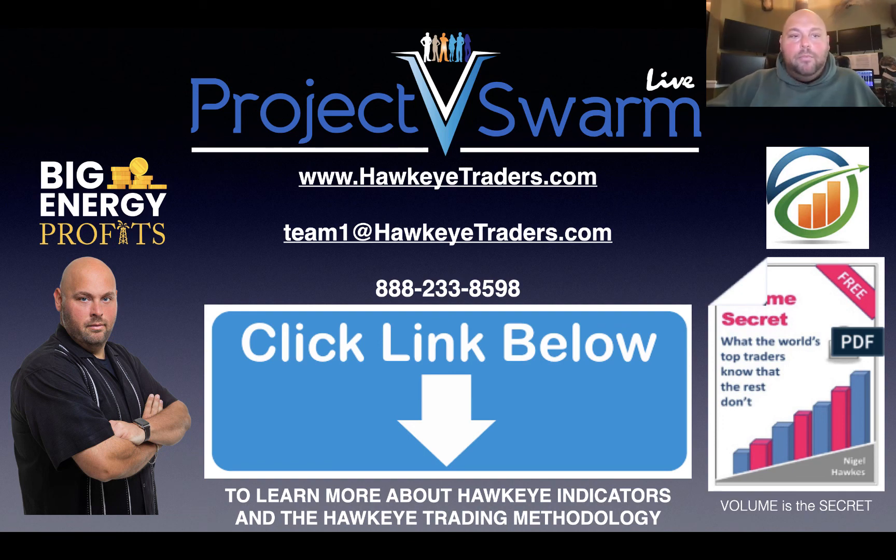You can also visit me at bigenergyprofits.com. Regardless, you're getting access to my indicators here at Hawkeye and access to my trades at Big Energy Profits — you have the ability to have one, the other, or both. With that, I wish you a beautiful and blessed day, and I look forward to working with you. Thanks so much, take care.